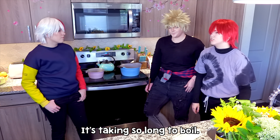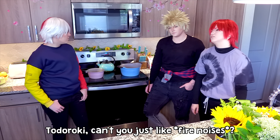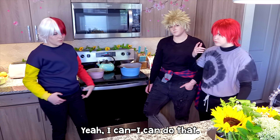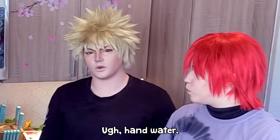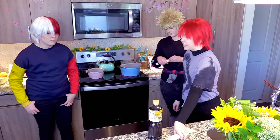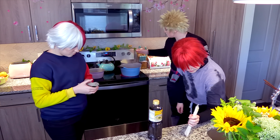It's taking so long to boil. Todoroki, can you just — yeah, I can do that. Ooh, hot water. Alright, the water is finally boiling so let's put our noodles in, guys. No soba time to be wasted! Why do I keep breaking these?